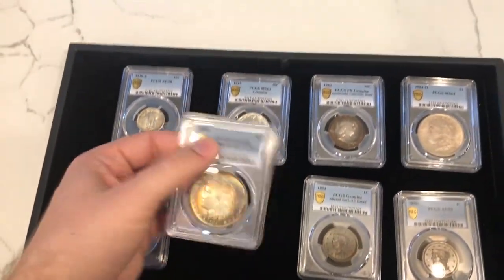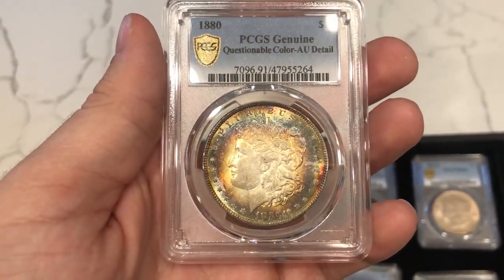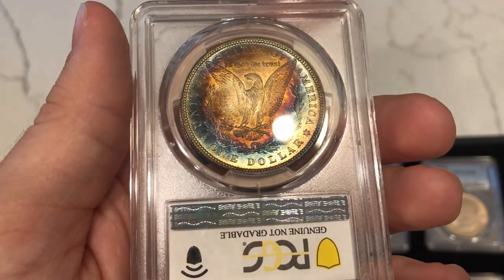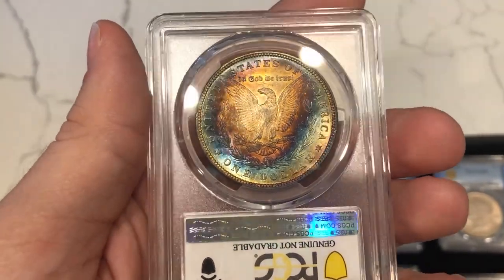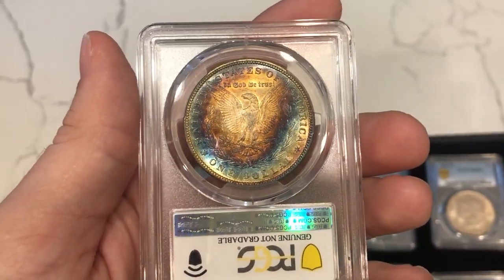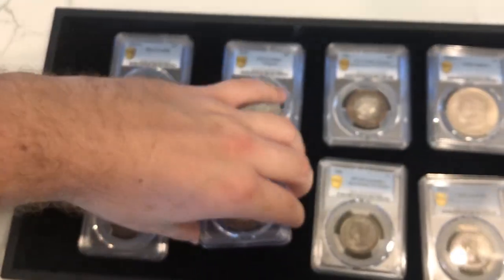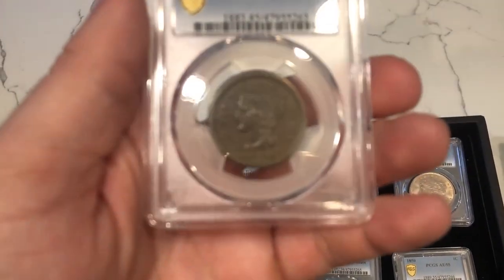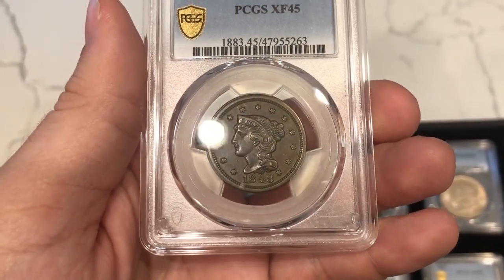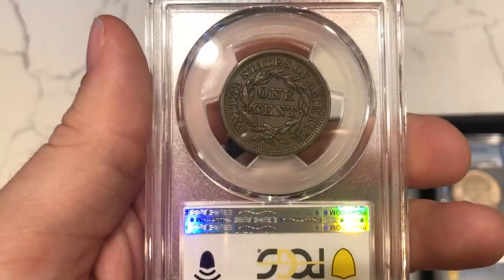Then we have this 1880 Morgan Dollar, likely out of a Whitman House set — those cardboard-backed Morgan Dollars sent through the mail. The only issue is a stark blue and red color on the reverse. PCGS will most of the time see that as artificial, and I agree — they're following what they consider artificial. Whether it's artificial to you, I don't know. Then we have this 1848 Large Cent graded XF45 — nice chocolatey brown color, no major hits or distracting marks, just nice gentle wear.